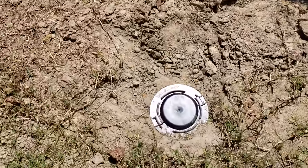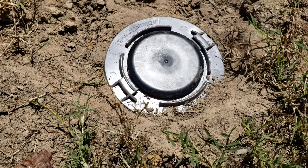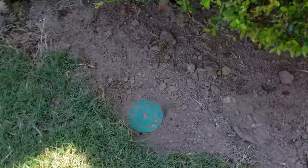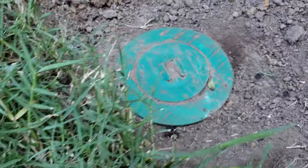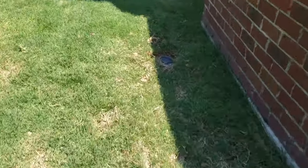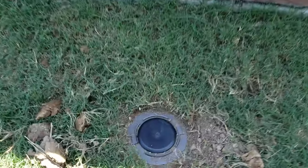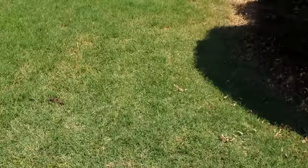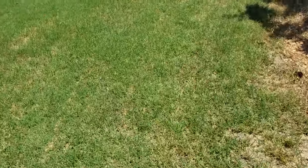The 23rd one is one of the new ones. The 24th one is over here in the corner. The 25th is through our Bermuda grass here — that's a new one. And the 26th is over here in the corner.